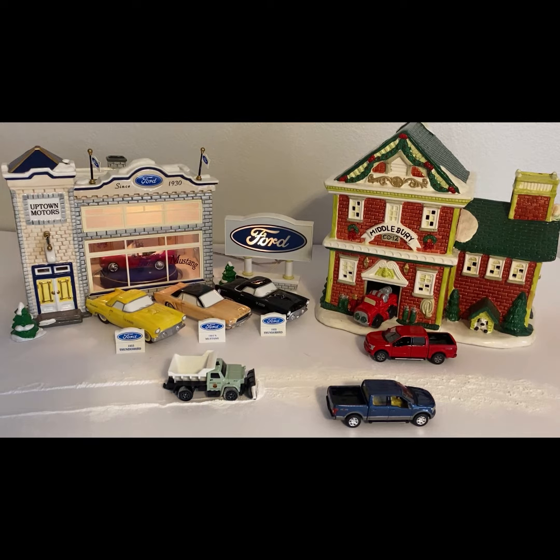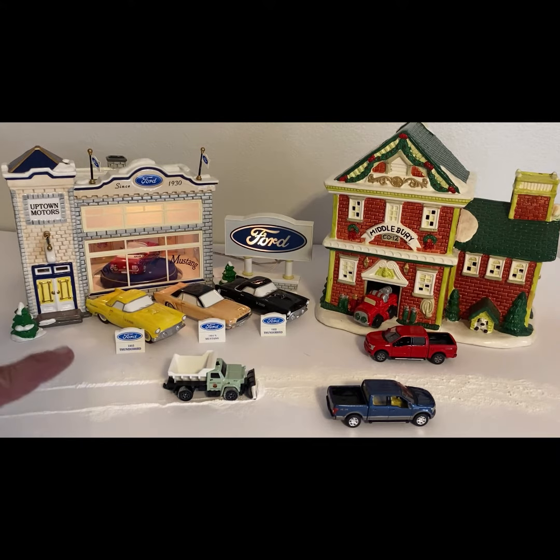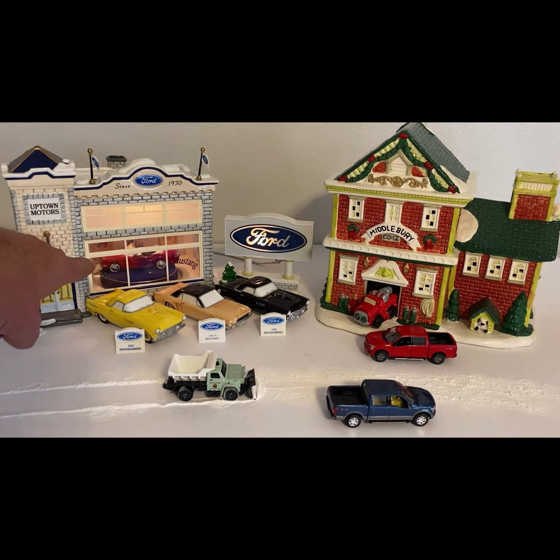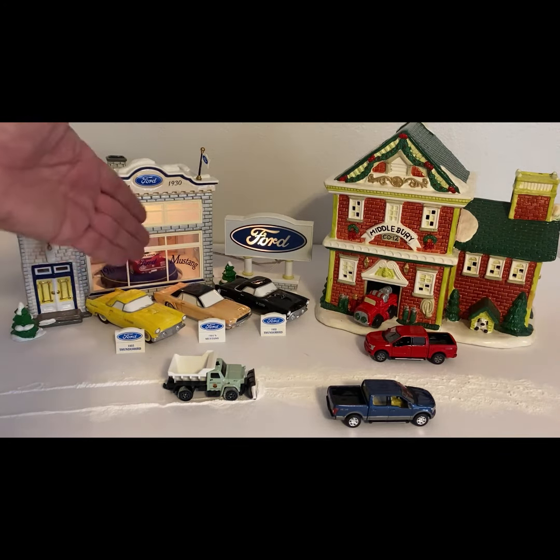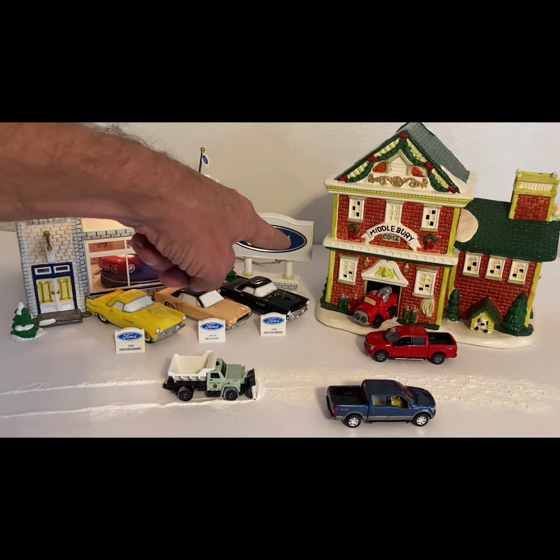What's going on guys, David here, Diecast Life. You never know what you're gonna see on this channel. So I was digging through a box and I ran across my little Christmas Ford dealership — got the little 65 Mustang on the rotisserie in there, got some T-birds, got a little Mustang, and got the lighted Ford sign over there.